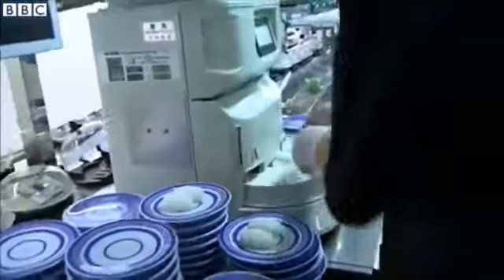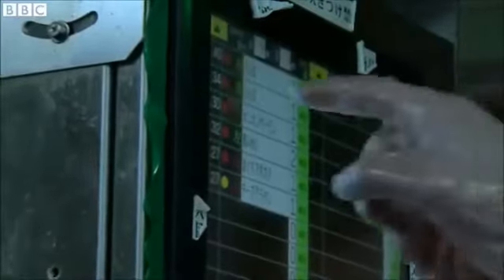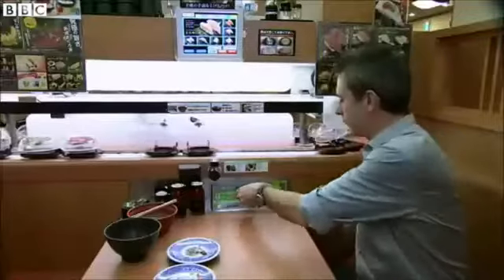Even behind the scenes, this restaurant is smarter than your average eatery. The kitchen computer monitors how many people are eating at any one time, and calculates which new dishes, and how many, need to be added to the emptying conveyor.